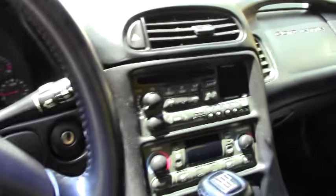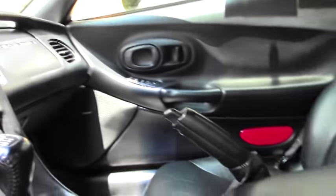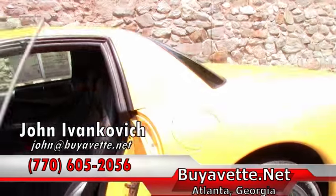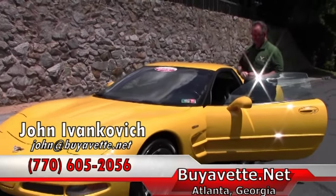Folks, there's only 34,000 miles on it — this is a fine example of a wonderful Z06 that is sure to turn heads. If you'd like to know more about this Corvette or any of our hundreds of Corvettes we keep in stock, give me a call at 770-605-2056 or email John at Buy A Vet. We'll see you out on the road.